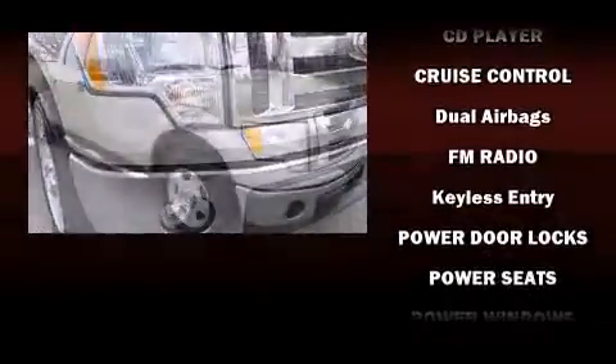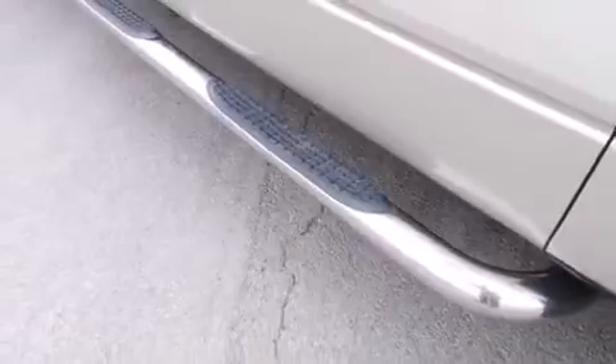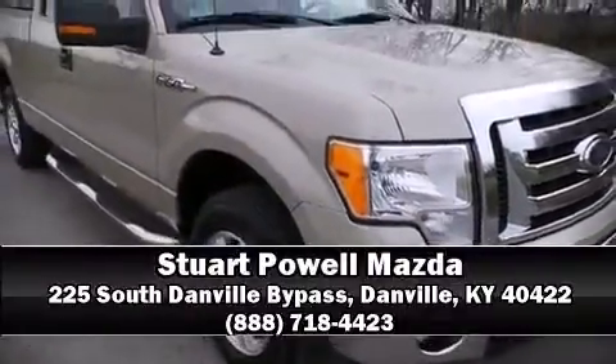ABS electronic stability control stands out as a technologically savvy innovation, keeping you better connected to the road. Stop by our dealership or give us a call for more information.